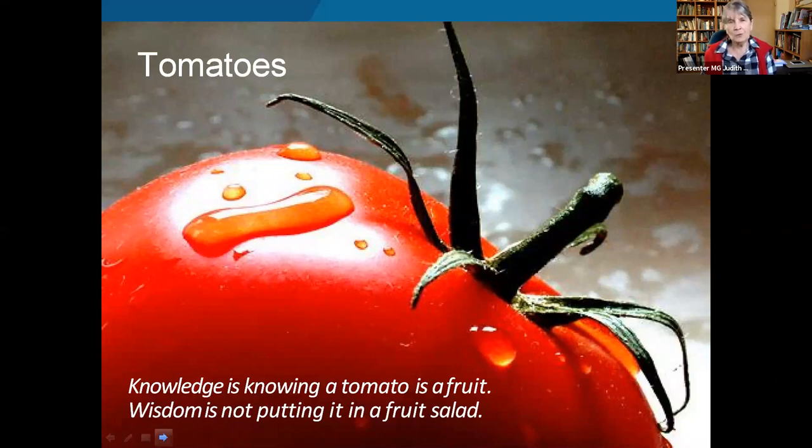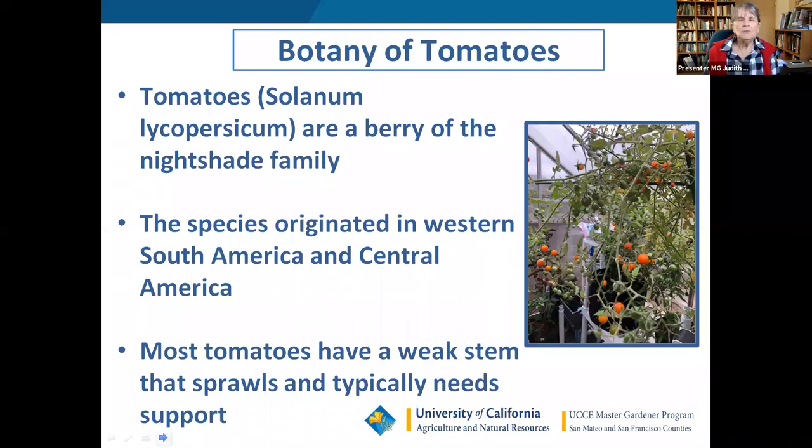We're going to talk about warm weather crops — not just tomatoes, but we'll focus a lot on tomatoes since that's what most of us are excited about getting in the ground. We'll cover the botany, fruit setting, and aspects of tomatoes, eggplants, and peppers because they all belong to the nightshade family. Once thought to be all poisonous, we now know there's a lot of good stuff in there. These species came from western South America and Central America.